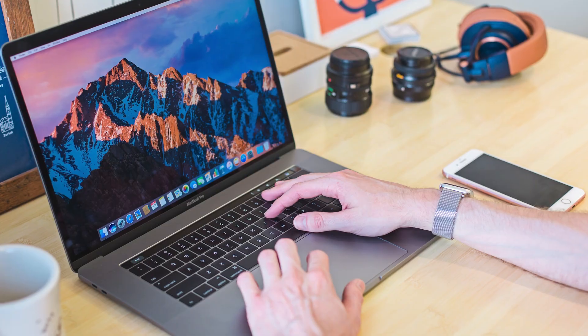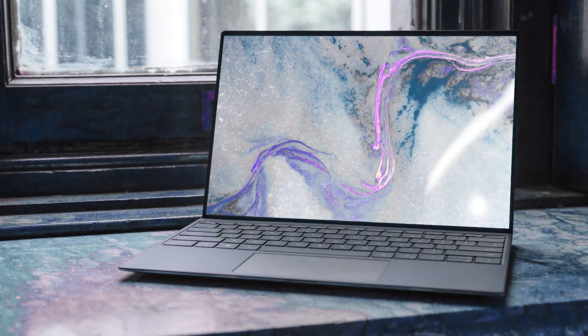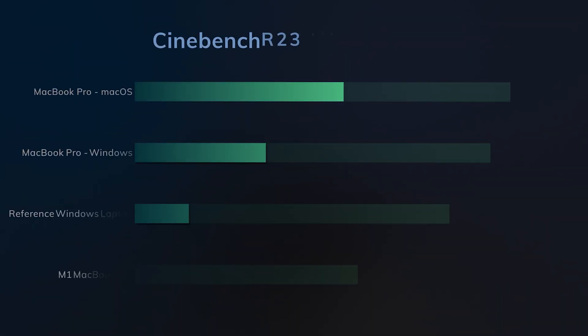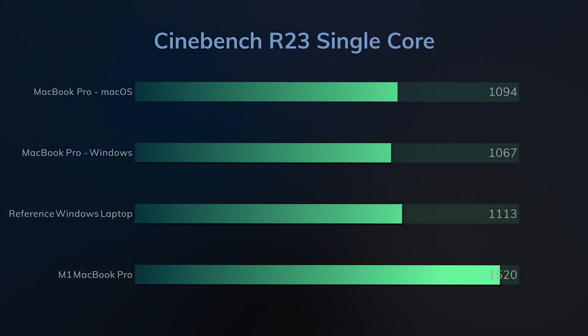Now let's talk about performance and compare macOS with Windows. Just for fun, we'll also compare them with a similarly specced Windows laptop. The first benchmark is Cinebench. Cinebench 23 single core yielded similar results on both Windows and macOS, although macOS did manage to perform around 3% better. Our similarly specced Windows laptop performed around 4% better than macOS.